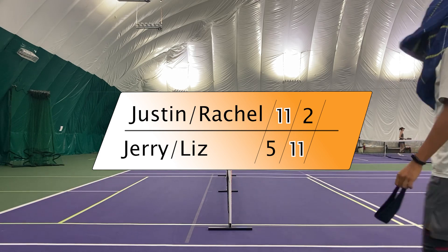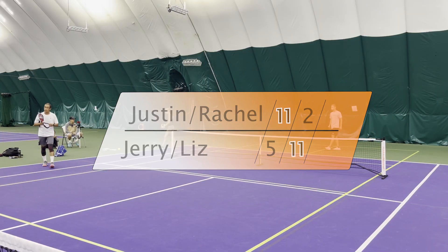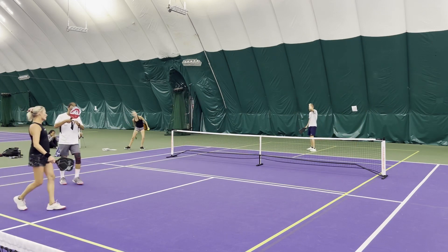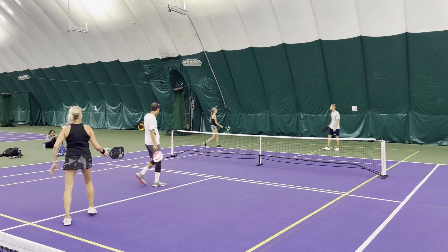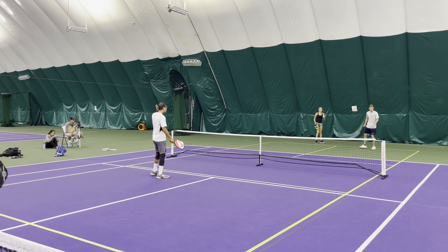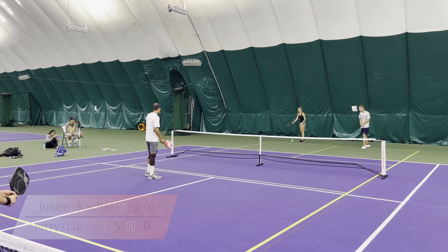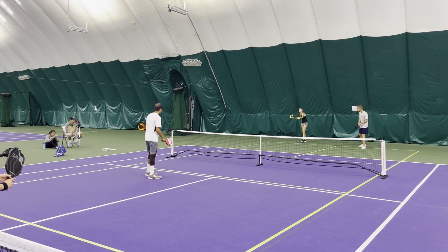Good battling so far. We'll see how the strategies go. I'm thinking Rachel and Justin need to go back to the original strategy from the first set — be a little more aggressive off the third ball, hitting a little more drives, because the drops are just missing right now.